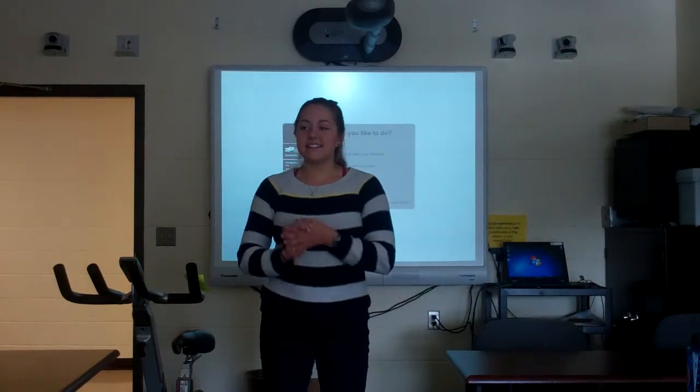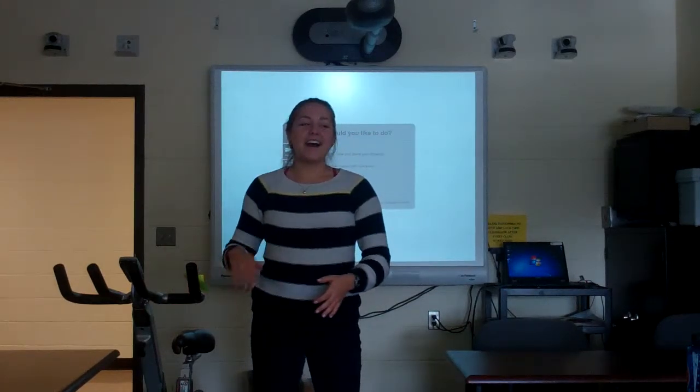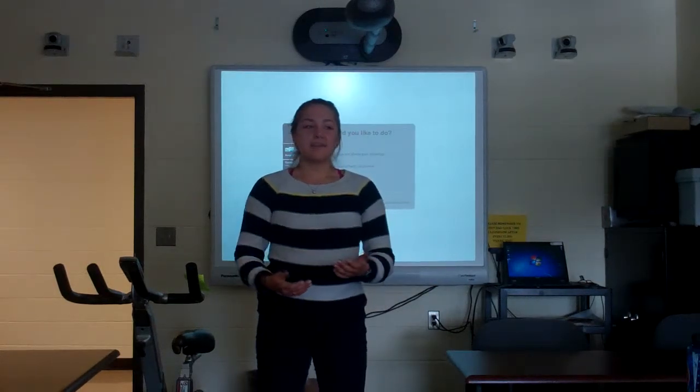Before we begin, I will let you know that by the end of this discussion you'll be able to properly set up your own cycling bike and to be able to explain the reasons for exercising on a regular basis.